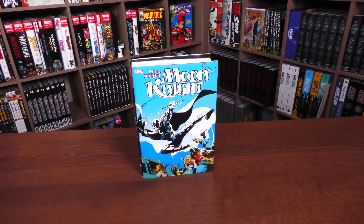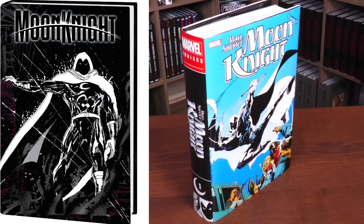Before going any further, I do want to thank David Gabriel and the fine folks at Marvel for sending us an advanced copy of this omnibus. This omnibus is due out in the direct market and book market on March 28th or 29th depending on where you get your books. This is the direct market cover, supplied by one of the editors on the book, Carl Potts.